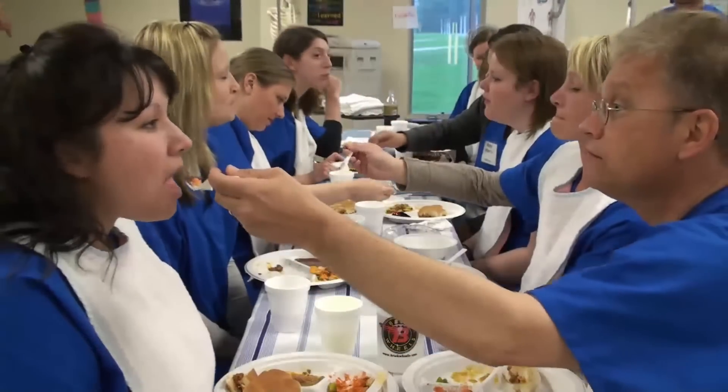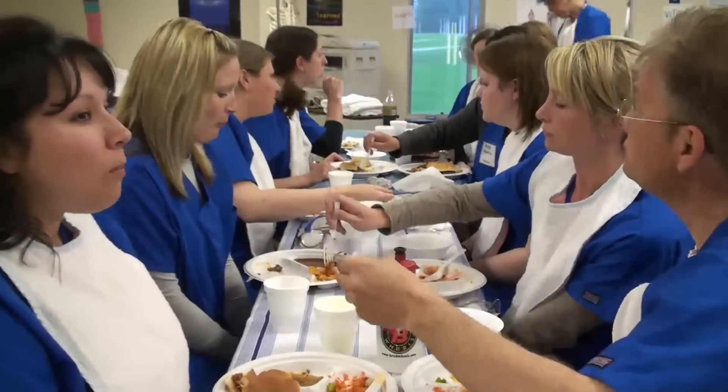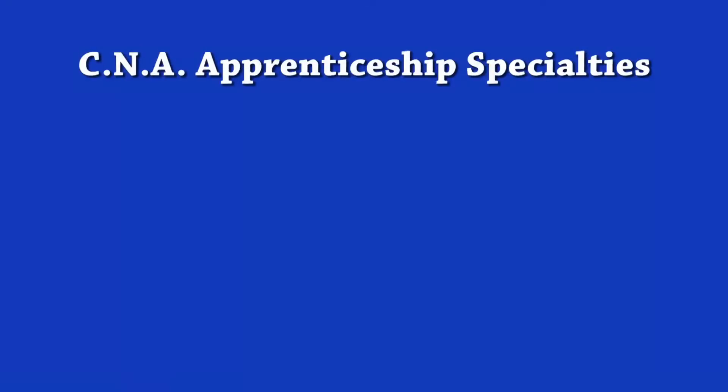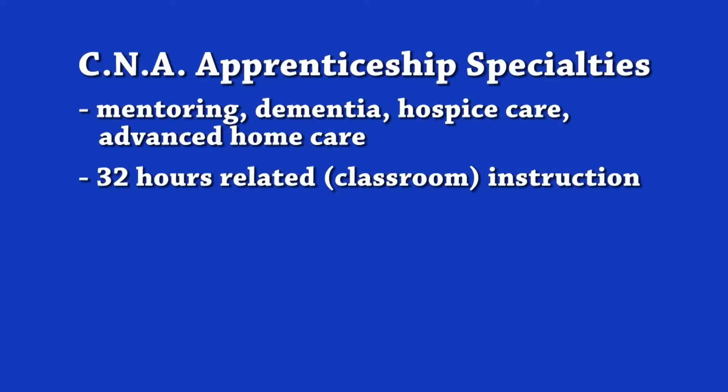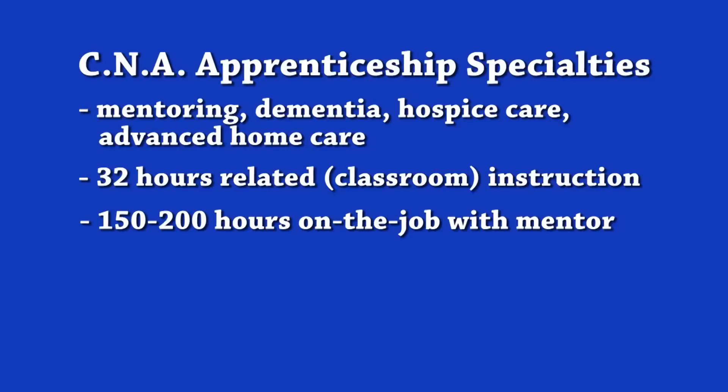In addition to the core training, a CNA apprentice also chooses one of four advanced specialties: Mentoring, Dementia, Hospice Care, or Advanced Home Care. Each advanced specialty has an additional 32 hours of related classroom instruction and an additional 150 to 200 hours of work on the job with a mentor.